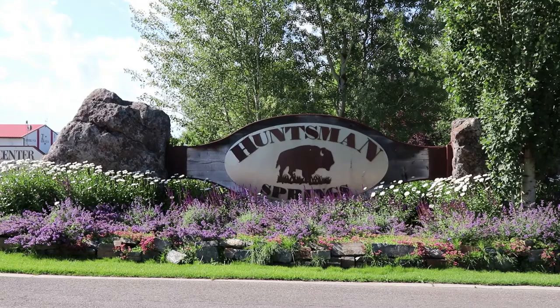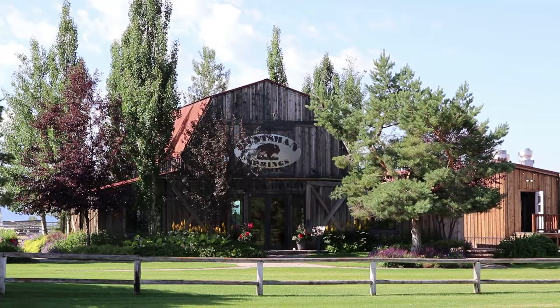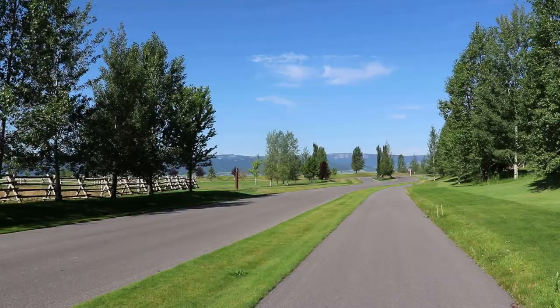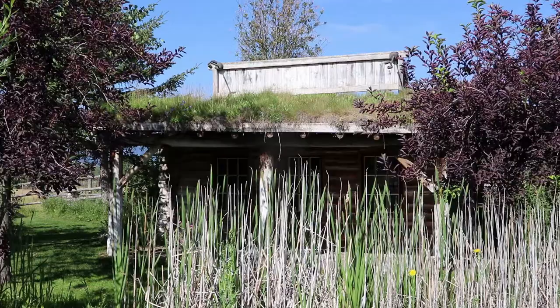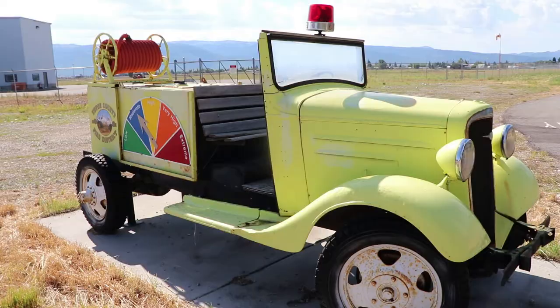This is the entrance to Huntsman Springs, which has recently changed ownership and probably won't be under that name much longer. But it's a super rich golf resort that was developed by John Huntsman. It's a nice place to walk and they have some cool rustic buildings. That's a replica of the Star Commercial Trading Post that was in Jackson, Wyoming back in the early days. Beneath the American flag, this vintage fire truck displays the forest fire warning levels for the day.